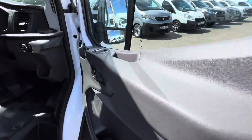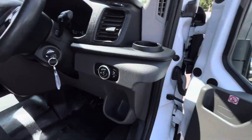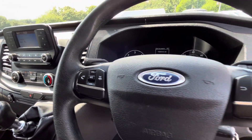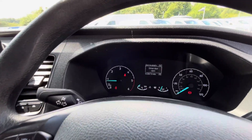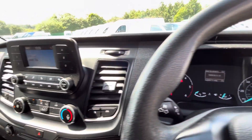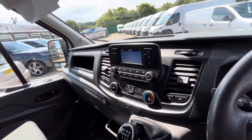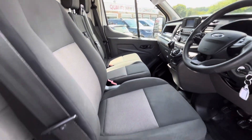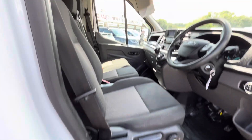In the cab you've got your electric windows, central locking — remote central locking key — multifunction steering wheel with all your Bluetooth controls as well as your radio controls. LED display radio, dual passenger seat, driver's seat comes with the driver's armrest. Seat is all good. You've got your overhead storage above there as well.